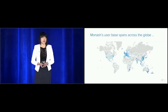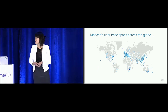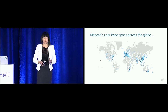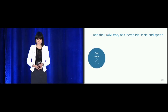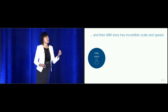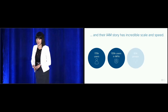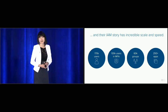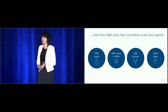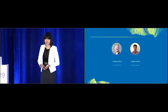Their user base spans across the world with campuses across Asia, India, and Africa. Their IAM story with Okta has been incredible with a lot of speed and scale, including 170,000 users in Okta, 130,000 users in MFA, 60,000 groups and over 250 applications — all done in just a hundred days. We're really proud to have them here to share their story. I'd like to introduce Cameron and Andrew to come on stage.